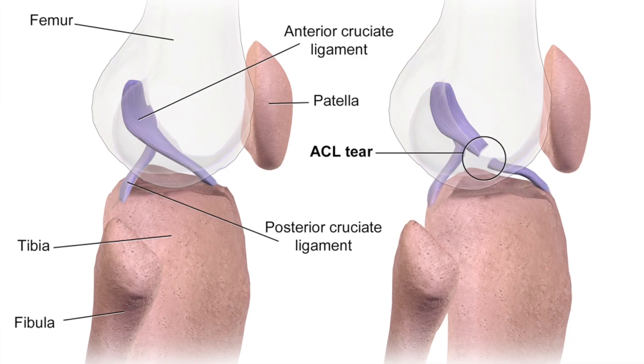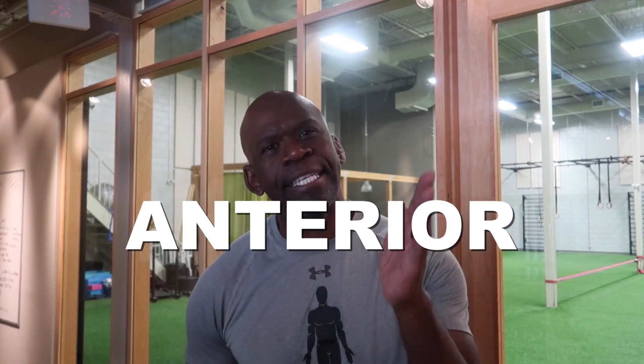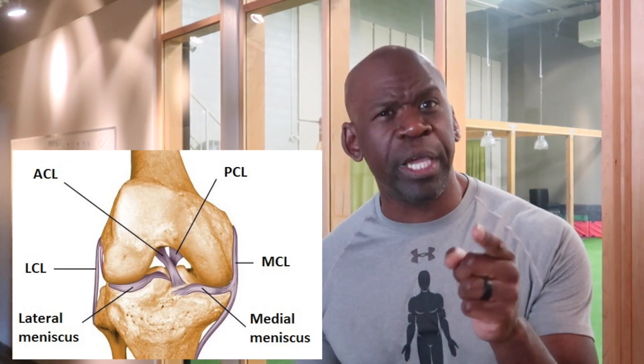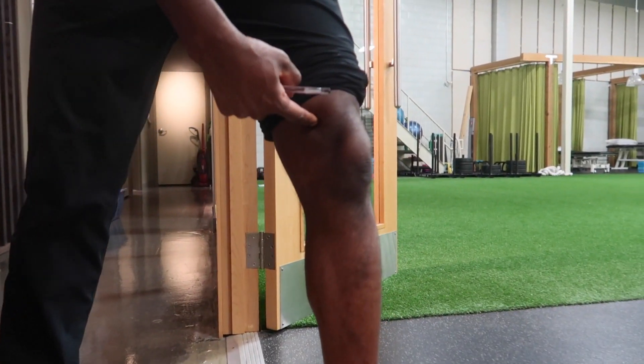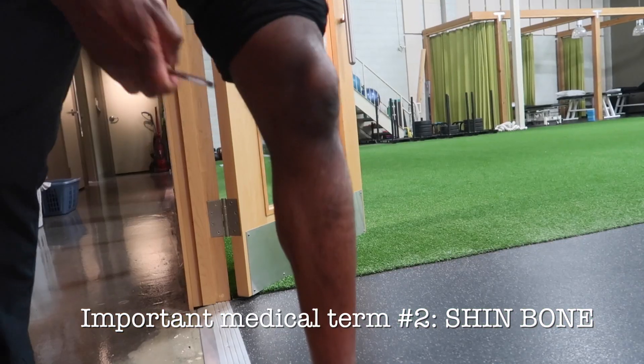What is an ACL tear, you ask? An ACL tear is a tear of the anterior cruciate ligament. The ACL is one of four ligaments that are situated inside of your knee. The ACL stops your femur — your thigh bone — from falling off of your tibia — your shin bone.